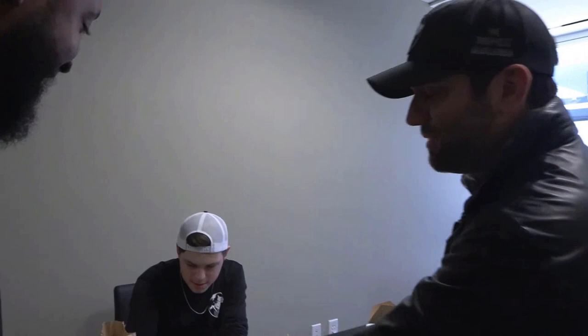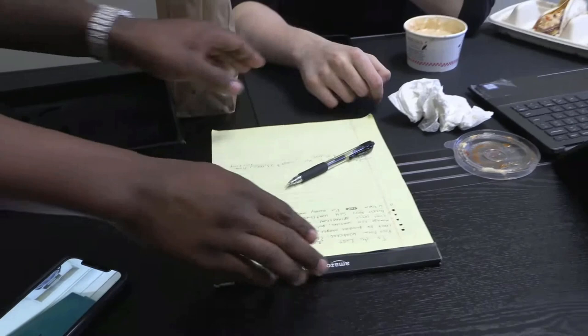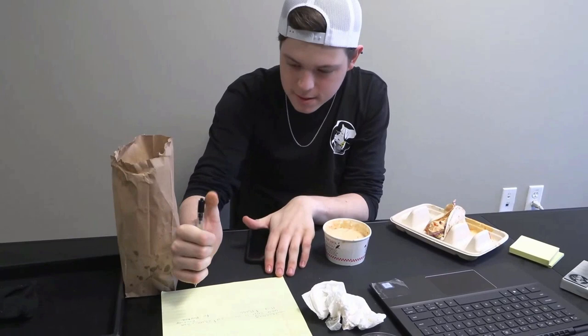We walked in here and this guy's over here writing — perfect. That's pretty impressive, that's pretty amazing. I want to try — I've never tried that. You have to have some serious wrist control to do that.